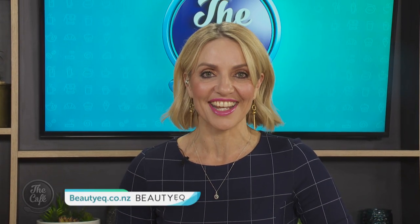I love it! Trudy, thank you as always. I love getting all the down-low on the new products that we should be trying. Thank you so much. For more from Trudy, you can head to her website, which is beauteyeq.co.nz.